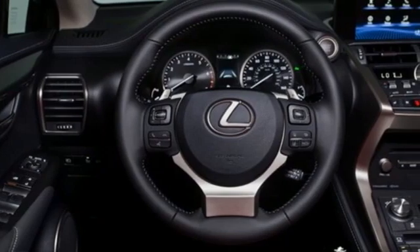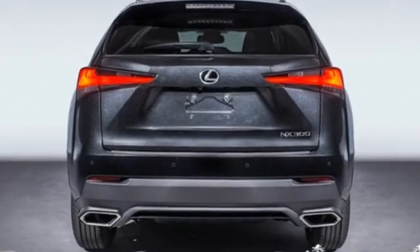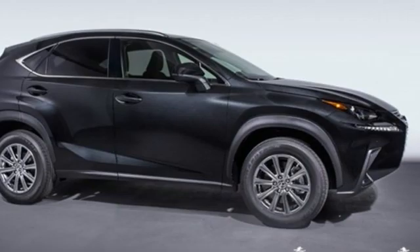Dual zone climate control, auto dimming rear view mirror, and intercooled turbo inline four cylinder engine. Luxury awaits in every Lexus. See what it can do for you when you take it for a test drive.